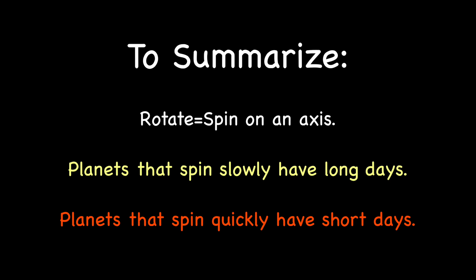To summarize everything we've learned about rotation: rotate means to spin on an axis. Planets that spin slowly have long days. Planets that spin quickly have short days.